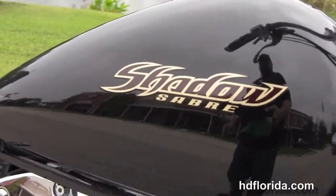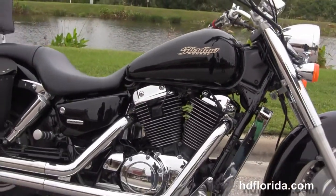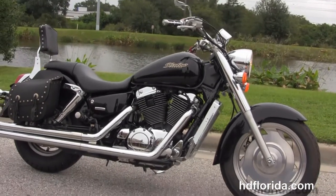Here at the world famous Harley Davidson of Brandon, all our bikes are fully serviced and safety inspected. We take anything on trade — cars, campers, trucks, boats, guns, jewelry, artwork — you name it, we take it as long as we know how to feed it.